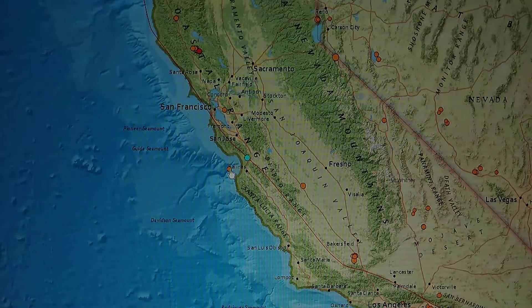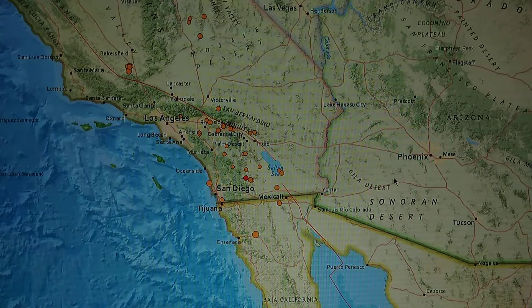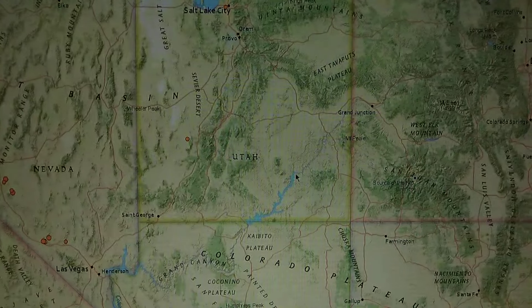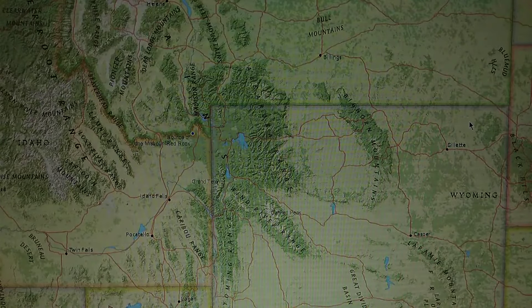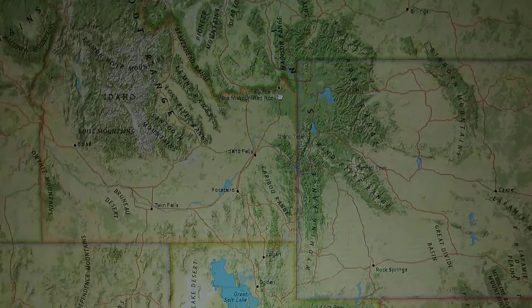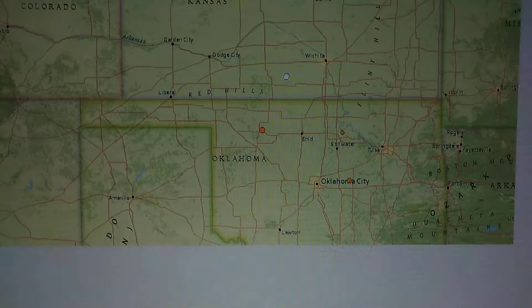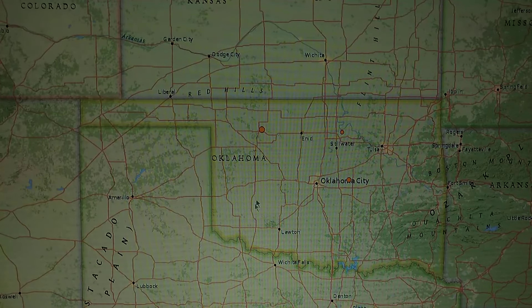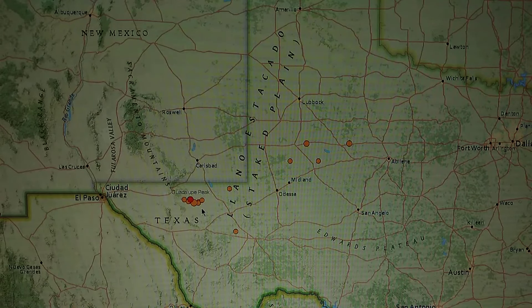Look at this one out in the ocean — I see hot spots out here sometimes. Utah hasn't got much going on, and Yellowstone — nothing. Around Wyoming we've got a few, and around Texas around the drilling points and things we've got a few.